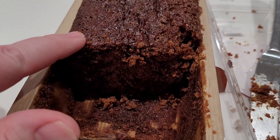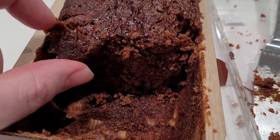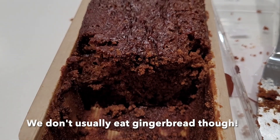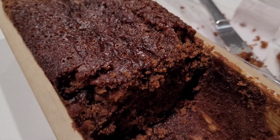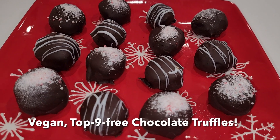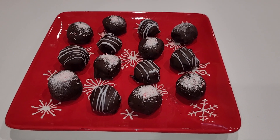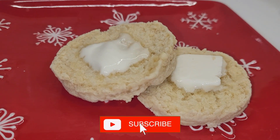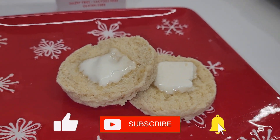We taste tested the vegan gingerbread loaf and decided that while it's a super moist, delicious cake, it was seasoned so strongly with ginger that none of us actually liked it — we thought it was too spicy. That's just our opinion. Here are some other things I made with the vegan whipping cream from Trader Joe's: beautiful truffles as well as some cream biscuits. I hope to have the videos of these out soon — make sure you like this video, subscribe to my channel, and hit that notification bell so you don't miss any of my new videos.